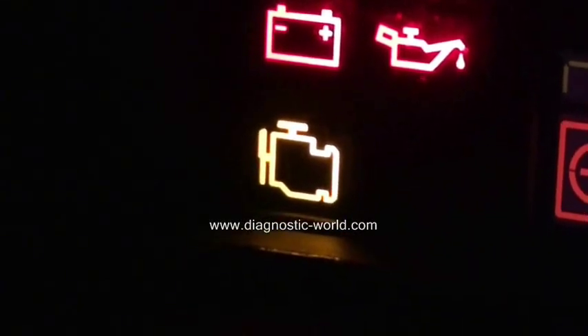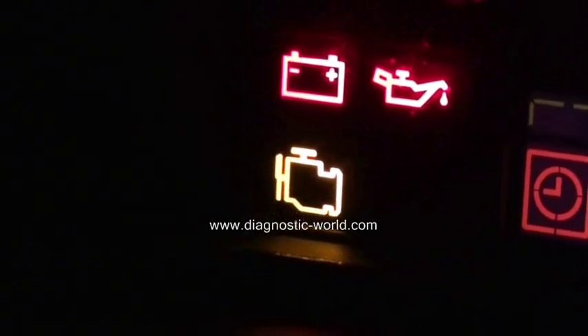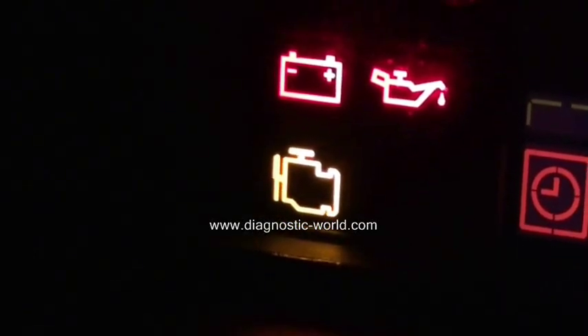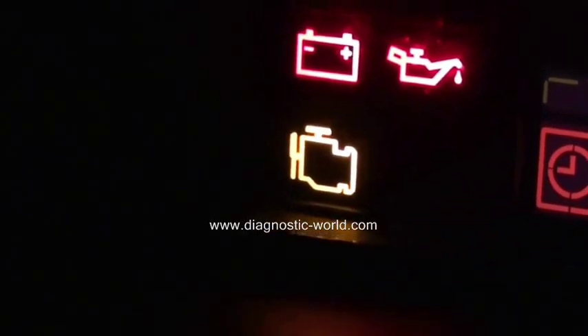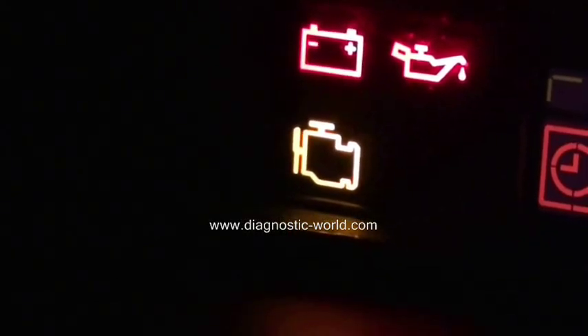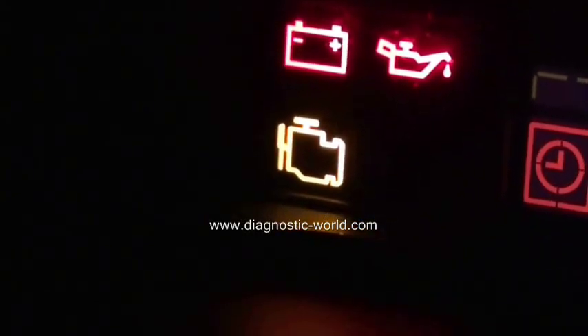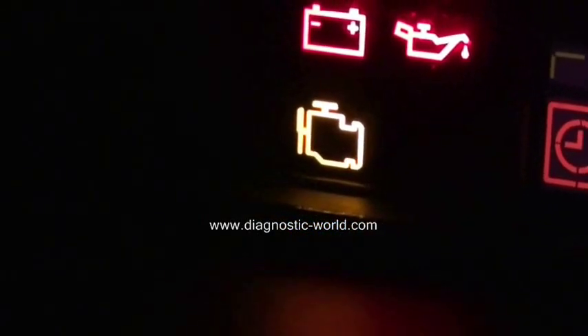The fault can be many things — it could be something simple like a faulty sensor, or it could be something a lot more serious relating to emissions control, which could end up meaning you need a new, expensive exhaust part. But that's what the light is.